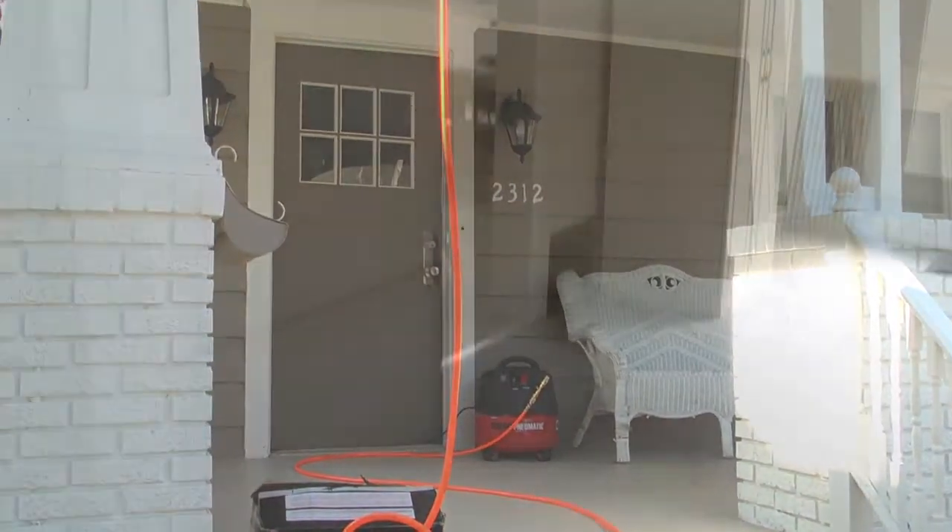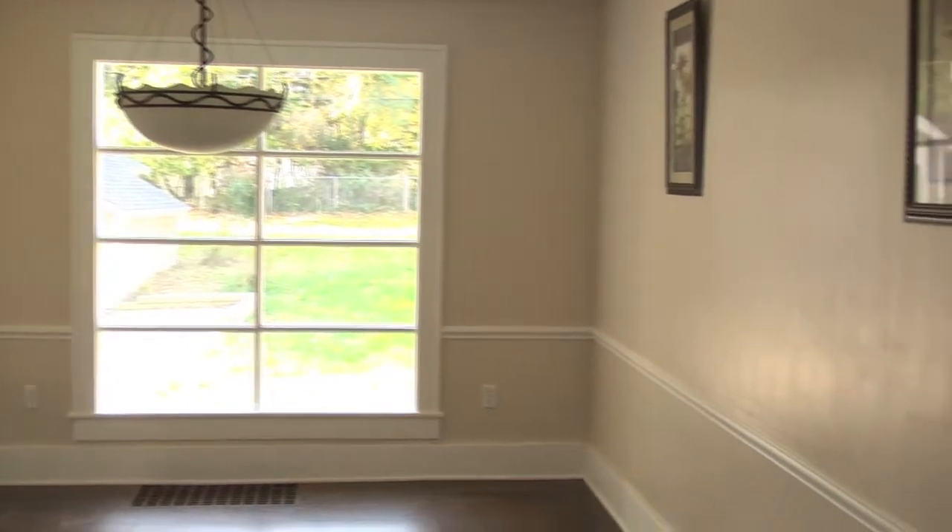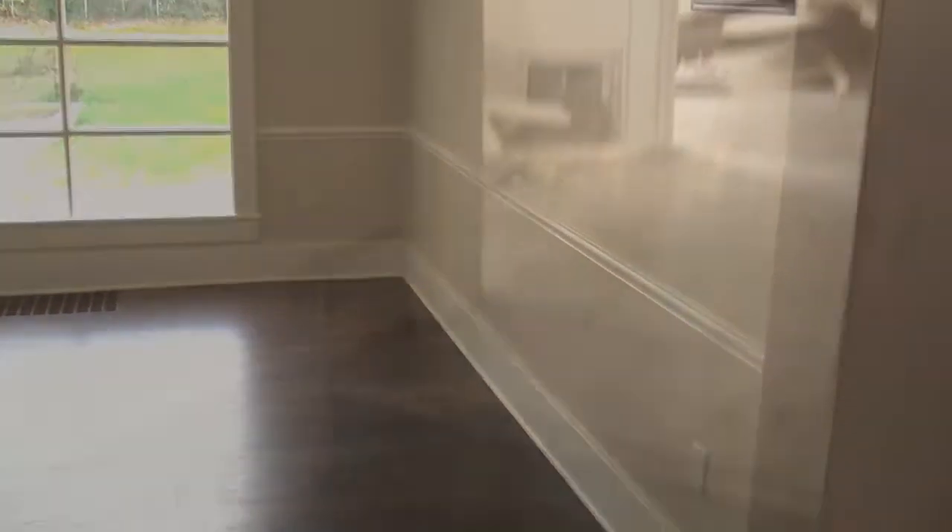We put all new windows in the house throughout the whole property. There are over 20 windows here and we order our windows from a company up in Chicago called Lang Exteriors. All new windows. And as you walk through the front door, you're going to notice what a big transformation with all the brand new laminate hardwood floors.